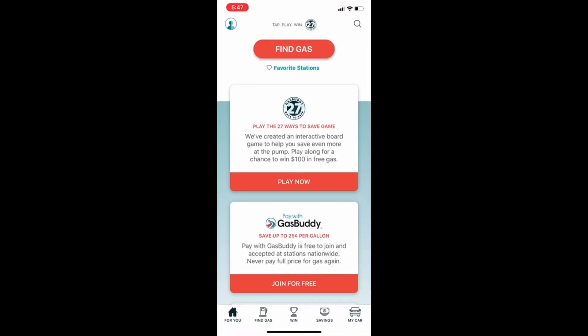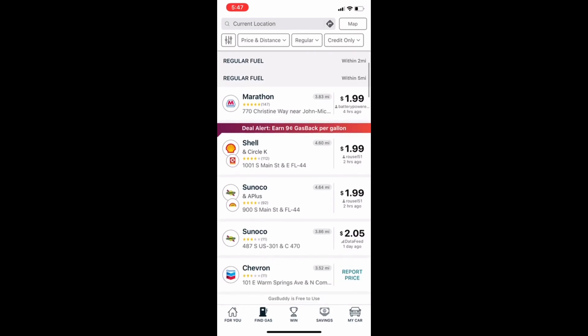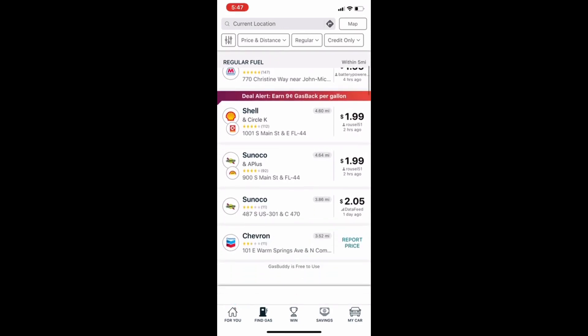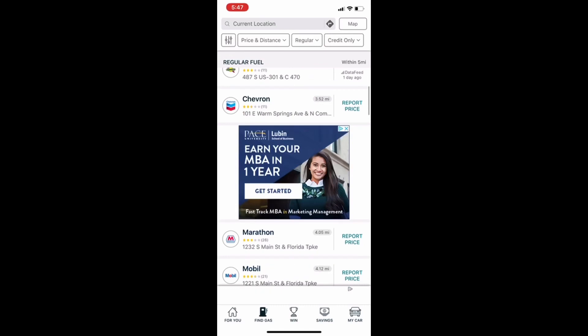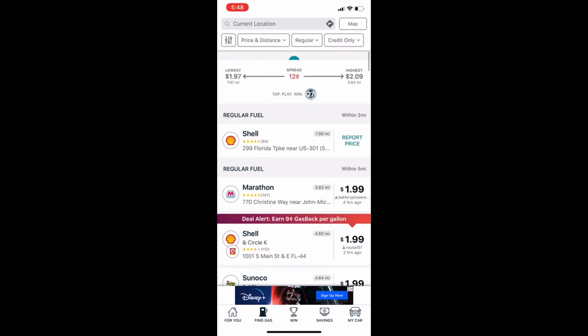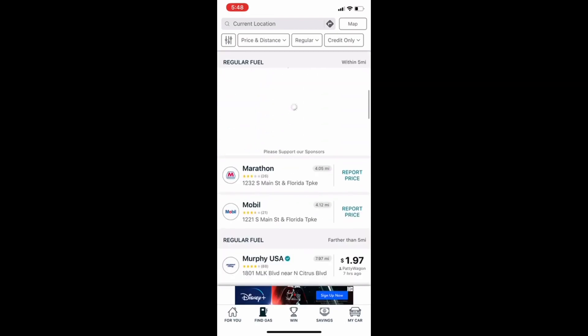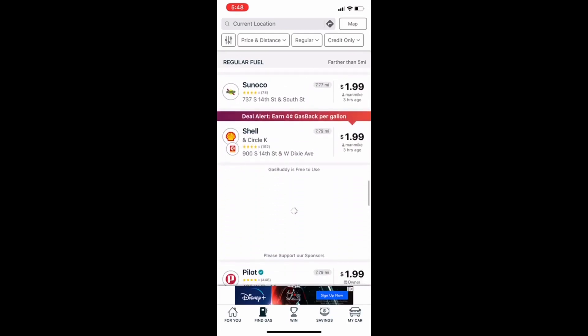GasBuddy is unique in that you can find prices of gas anywhere. You can also attach a method of payment to your GasBuddy account and it'll automatically take it out of your checking account — I do not like that. I use GasBuddy to find gas prices if I need them, but I don't use it as a method of payment. It is an opportunity for you to see where your best buys are wherever you are.